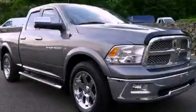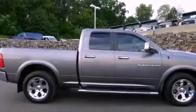This is a 2011 Ram 1500. It has a 5.7 liter 8-cylinder engine, an automatic transmission, and 4-wheel drive.